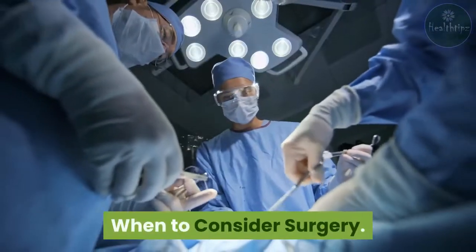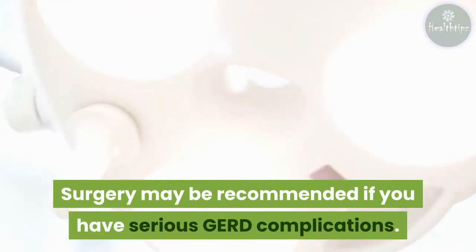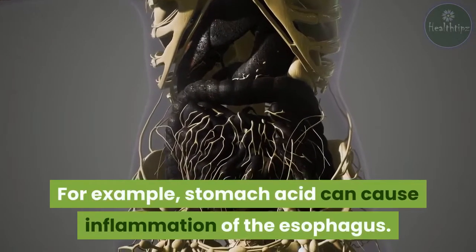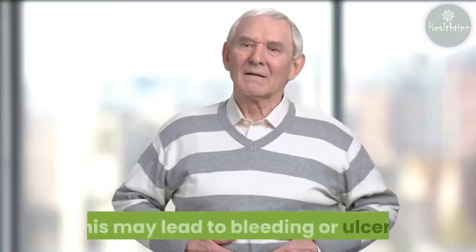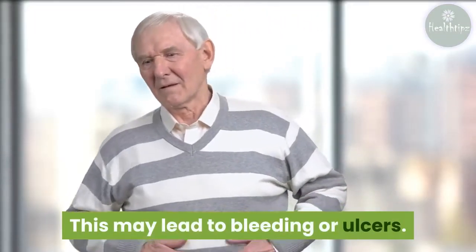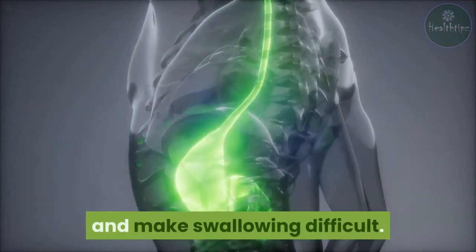When to consider surgery. Surgery may be recommended if you have serious GERD complications. For example, stomach acid can cause inflammation of the esophagus, which may lead to bleeding or ulcers. Scars from tissue damage can also constrict the esophagus and make swallowing difficult.